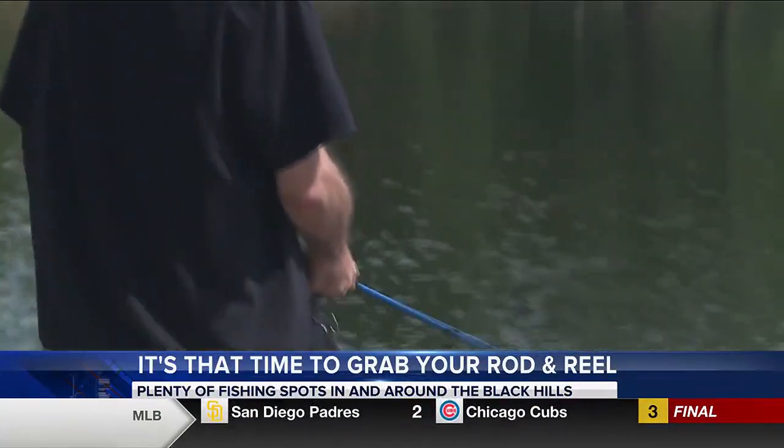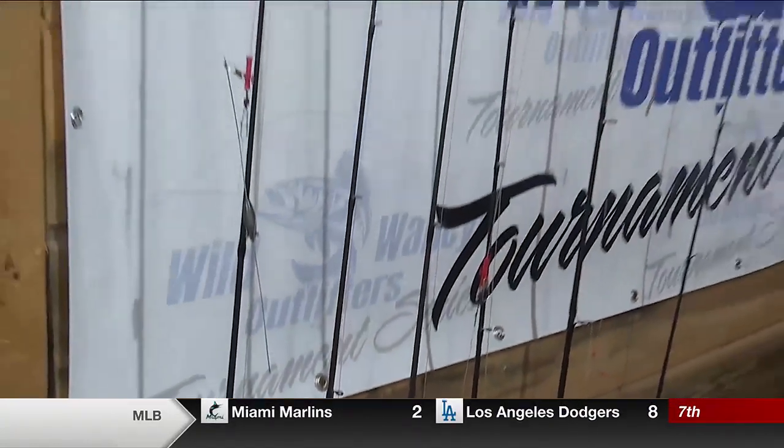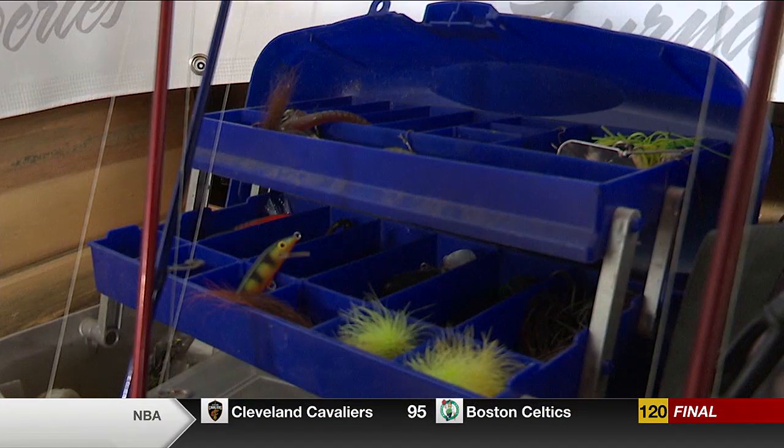You don't have to own an expensive rod or reel to enjoy a day out fishing. It's as simple as going to Walmart and spending $20 on a dozen worms and a little fishing pole with a pack of bobbers, hooks, and a split shot. That being said, rod and reels range in price from beginners all the way to experienced fishers, but this way has proved to be the easiest.